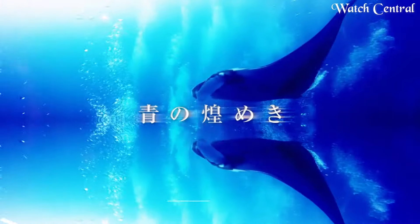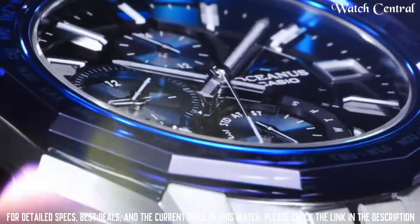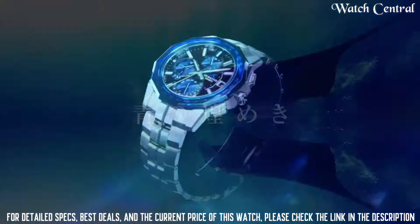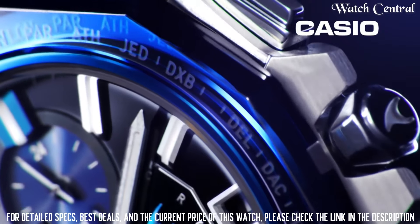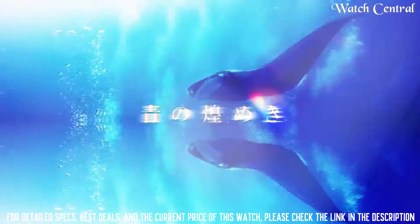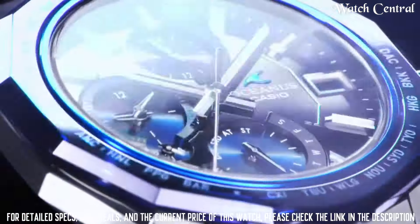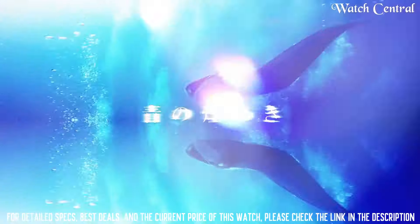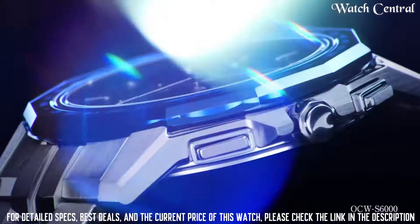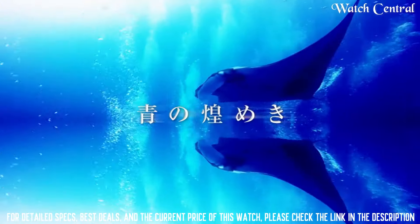Number 1: Casio Oceanus Manta OCW-S6001AGF men's watch. Dial window material: sapphire crystal, display type analog, case diameter 42.5 millimeters. Very lightweight with a thin profile and excellent anti-reflective sapphire crystal. Case thickness 8.7 millimeters, band width 20.5 millimeters, band color silver, dial color blue, item weight 3.03 ounces, movement Japanese quartz, water resistance depth 100 meters.